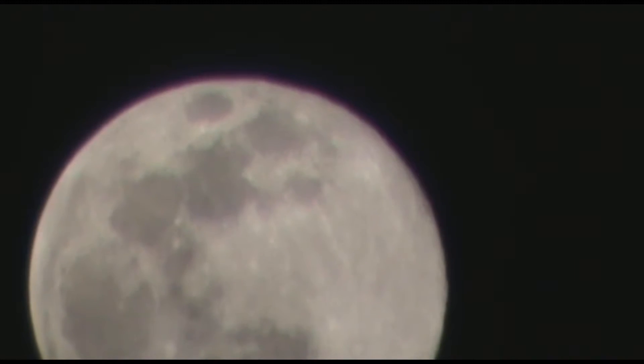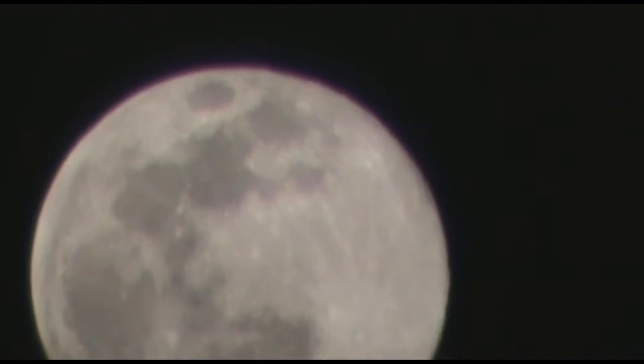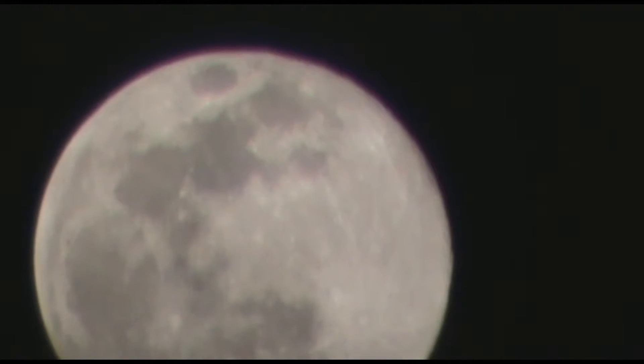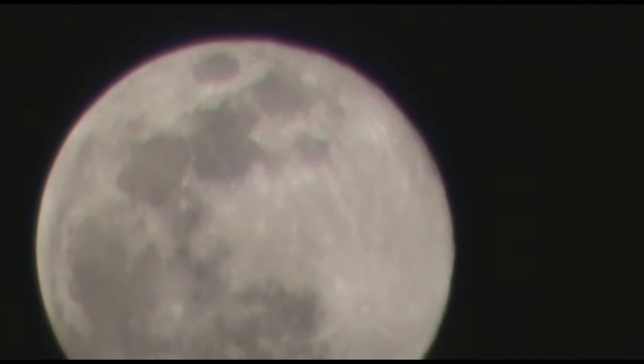The time now is about 7:50 p.m. and the moon is over the eastern area, travelling over towards the west.